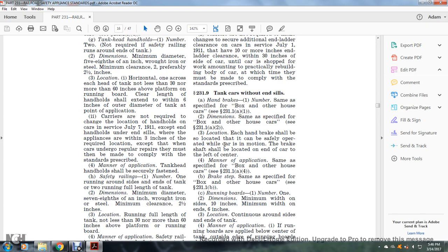Section 231.9: Tank cars without end seals. Handbrakes: number — same as specified for the box or other house car, see §231.1(a)(1). Dimensions: same as specified, see §231.1(a)(2). Location: each handbrake shall be located so it can be safely operated while the car is in motion. The brake shaft shall be located on the end of the car, to the left of center. Manner of application: same as specified, see §231.1(a)(4).